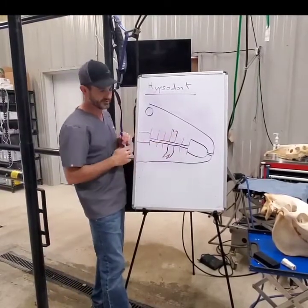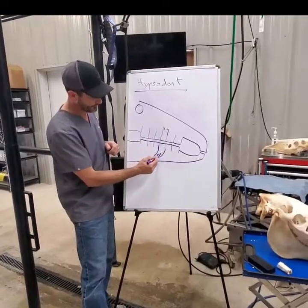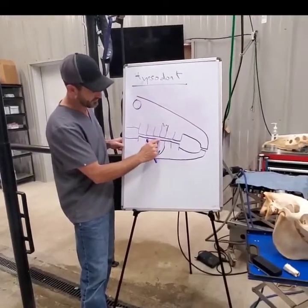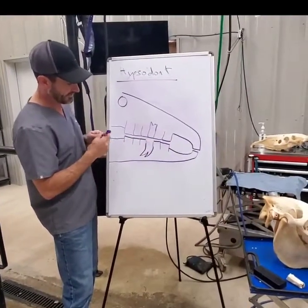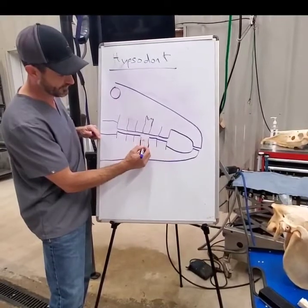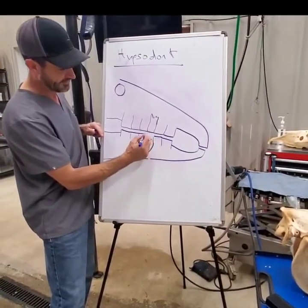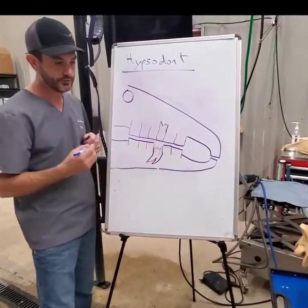So this is a cross-section — it's not a very good drawing, but it's the best that I can do. You can see the roots right here. Every year this tooth is going to wear away a couple millimeters, and then it's going to erupt a couple millimeters — it'll come up, then wear a few millimeters, then come up, then wear a few millimeters.